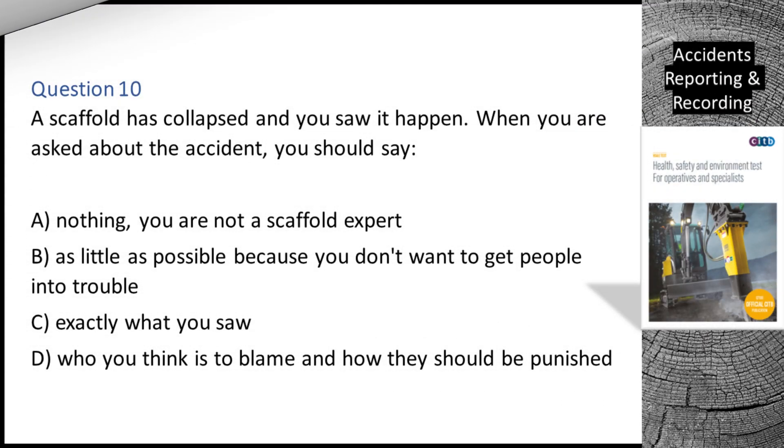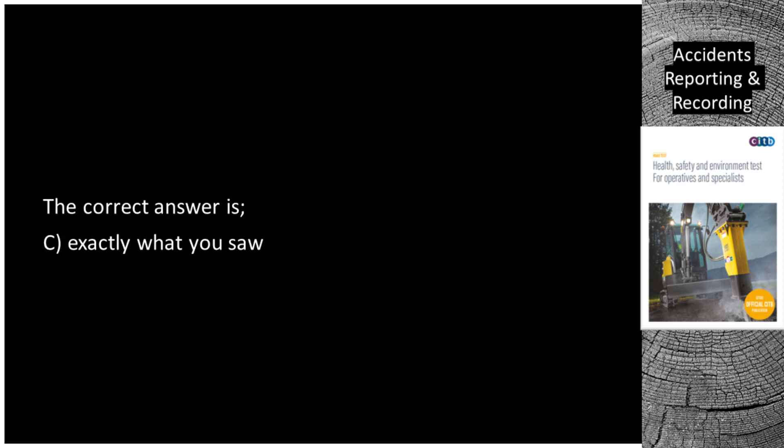Question 10. A scaffold has collapsed and you saw it happen. When you are asked about the accident, you should say: A. Nothing — you are not a scaffold expert. B. As little as possible because you don't want to get people into trouble. C. Exactly what you saw. D. Who you think is to blame and how they should be punished. The correct answer is C: Exactly what you saw.